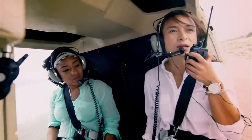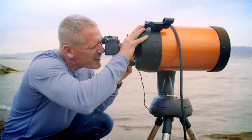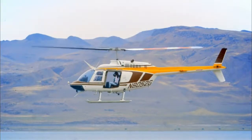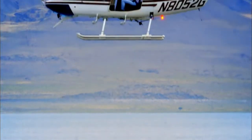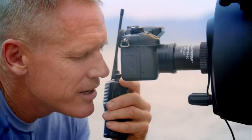They plan to ascend until Jim can see them on the horizon, then they'll tell him their altitude. Let me know when you can see us on the horizon. I got him. What's your elevation right now? Brian, how many feet are we above the lake? 24 feet! We've made it! 24 feet.